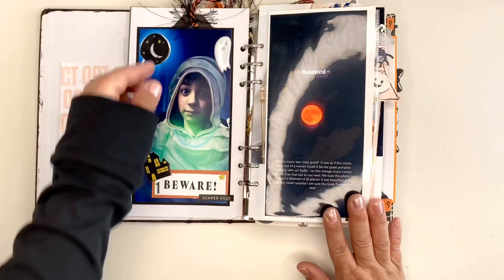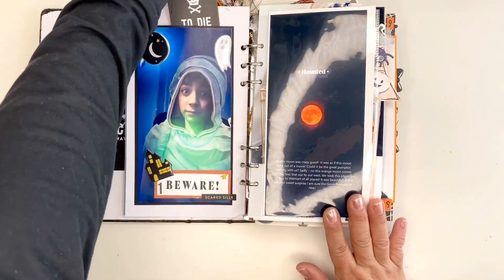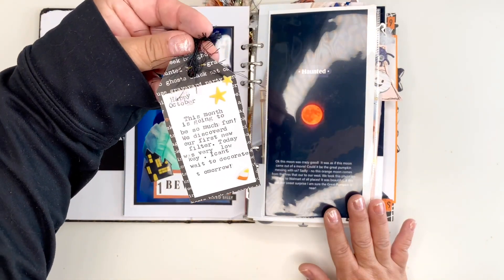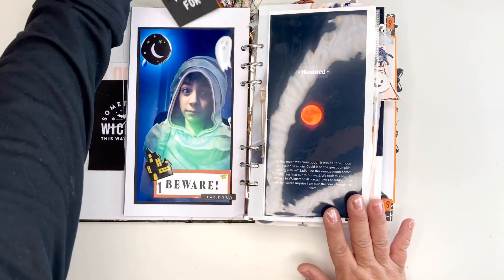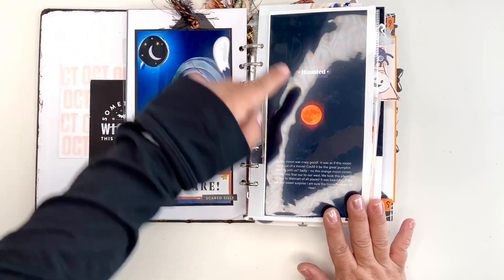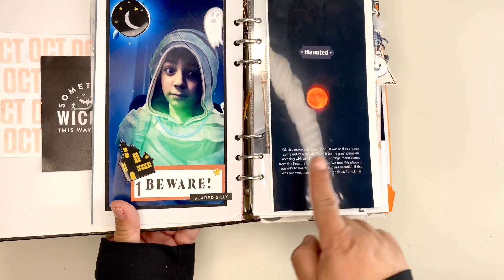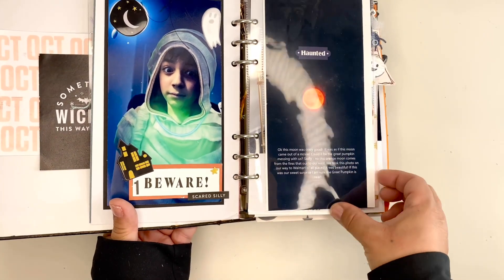I start off my first page with a Snapchat filter and I've got my little journaling here. This was a very odd moon that we had — it was super orange — so I just did a little bit of journaling there.